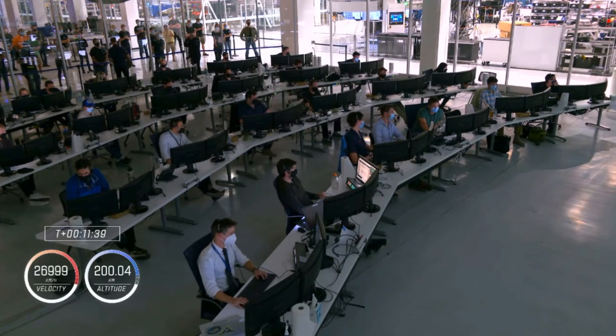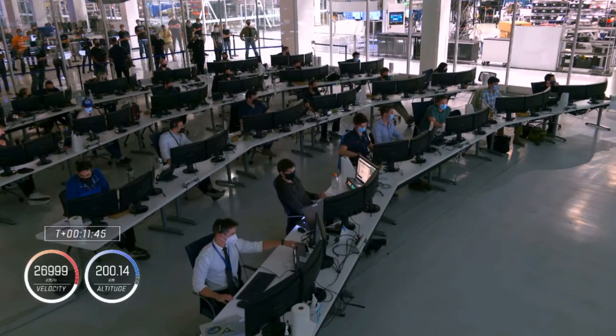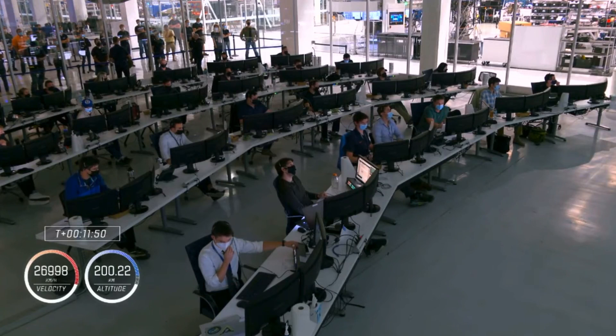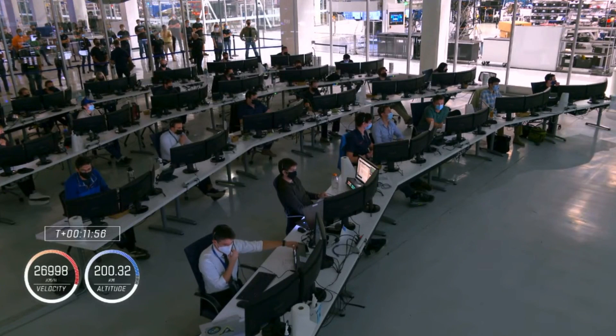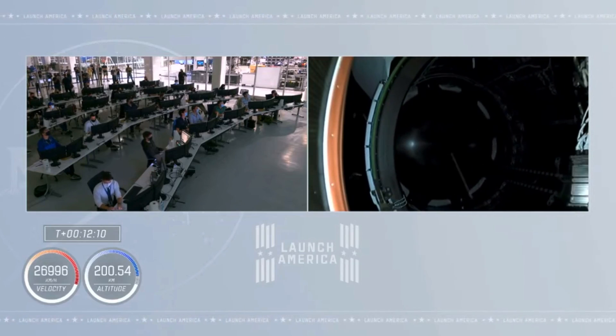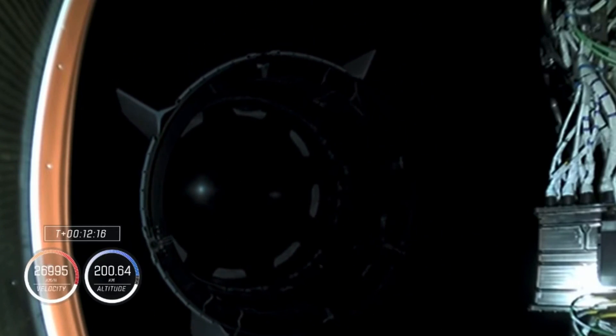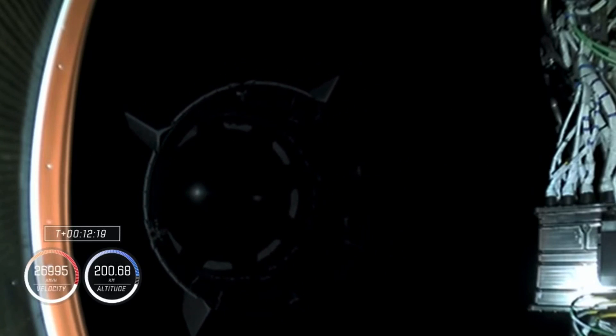This view inside Mission Control Hawthorne — teams continuing to monitor the vehicle, now traveling at almost 27,000 kilometers an hour. Ten seconds to Dragon separation. And separation confirmed — you can see that second stage departing, Crew Dragon leaving it behind. Separation confirmed.